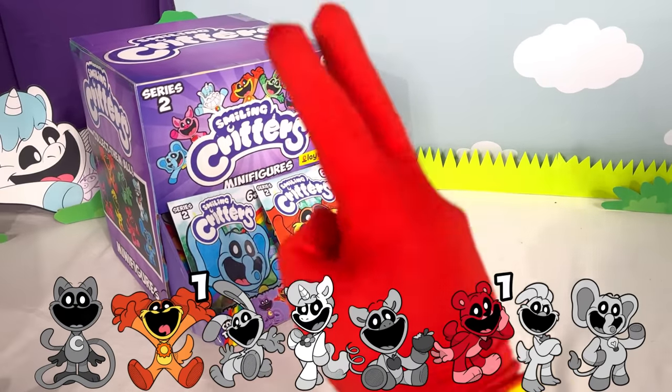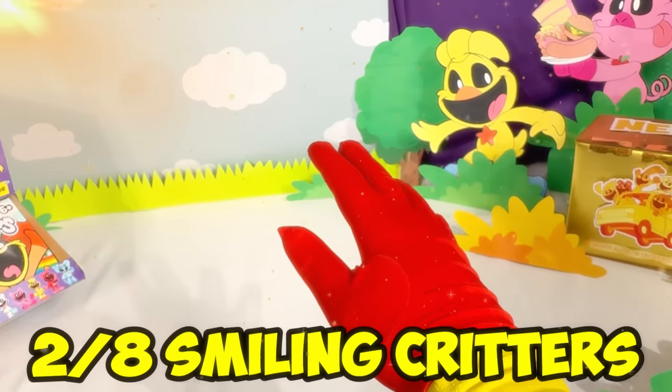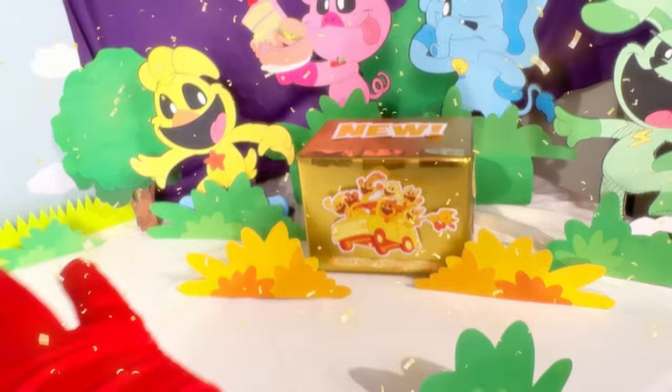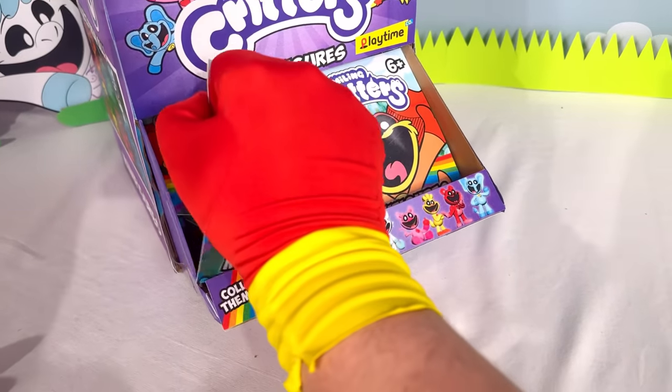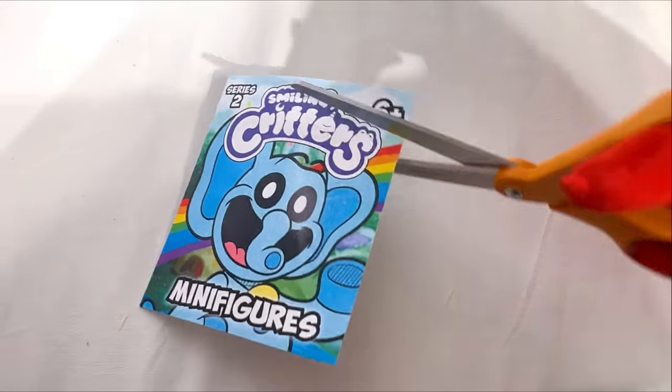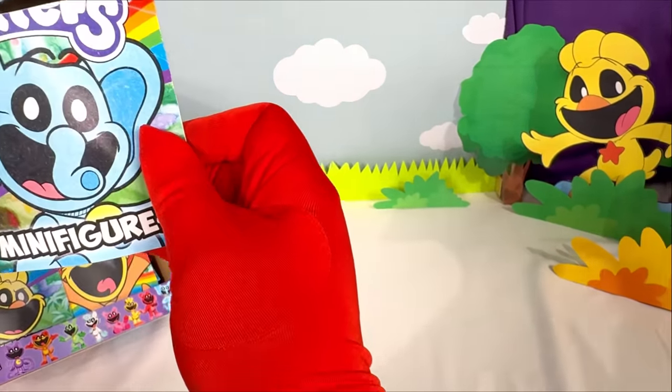Bag number three, and we have already found two out of the eight Smiling Critters! And you know what that means? We are six figures away from being able to open up the secret mystery box! We already found Dog Day, so maybe this one will have Bubba Bubba Fett! Bag number three — if we could get another new figure, I would be extremely happy!